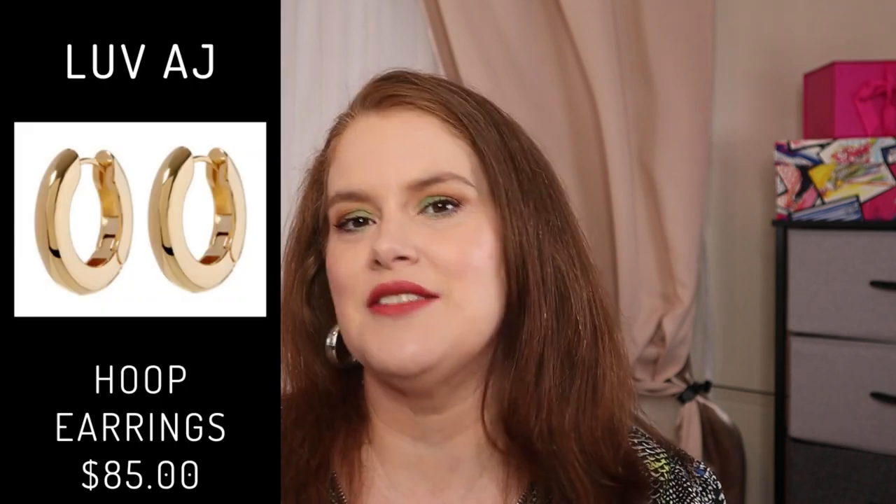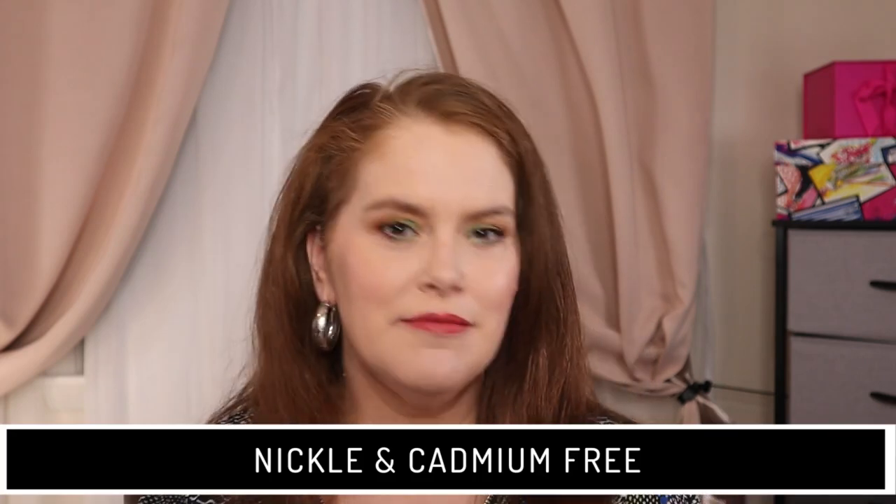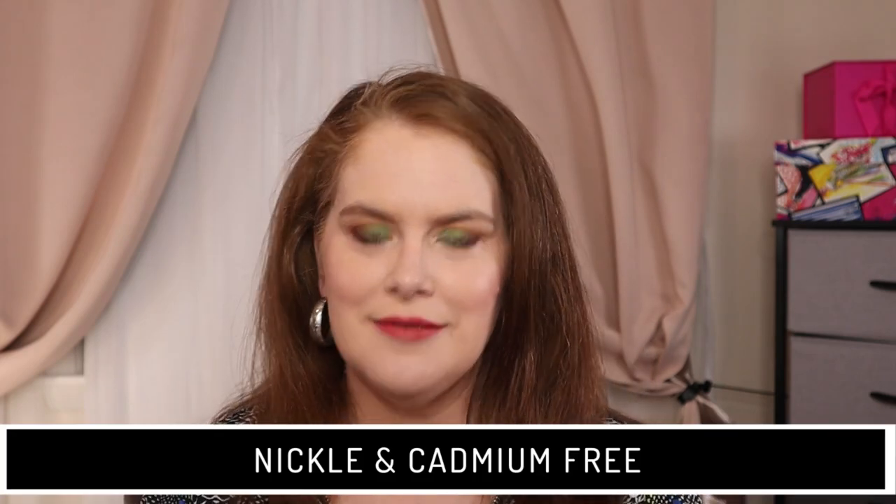We also have LUVAJ Carmela Hoop earrings, described as mini teardrop metal huggies. The spoilers listed a retail value of $65, but I think that might've been a misprint because when I go to their website it says they're out of stock but had an $85 price tag. They are gold plated and cadmium-free — probably butchering that, so sorry.